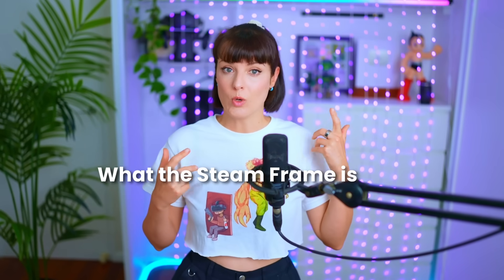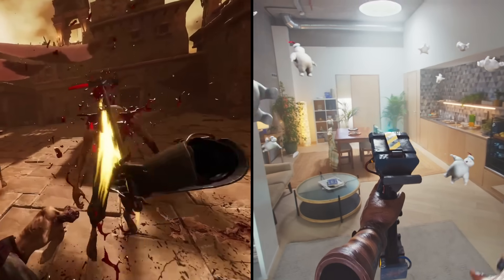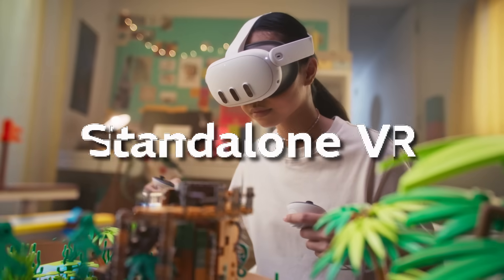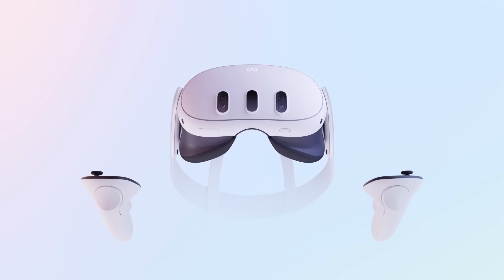Today we're breaking down what the Steam Frame is, why it matters, and how it arrived at a critical time for the VR industry. VR has kind of been split into two worlds the last few years. There's the PC VR world, with its incredible visuals and in-depth immersive video games, but you're dealing with cables, sensors, and expensive PC setups. And then you have standalone VR — super convenient and cheap, but limited by mobile hardware and simplified games. The standalone market has been pretty dominated by Meta, which has pushed VR in a very particular direction.